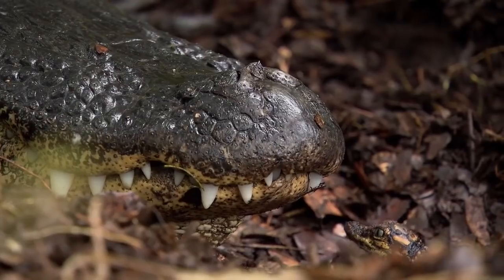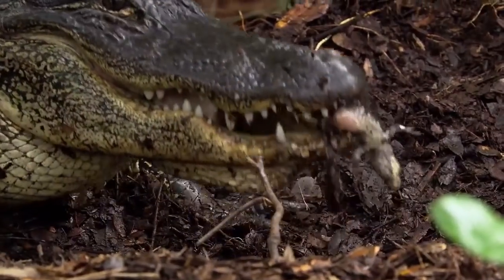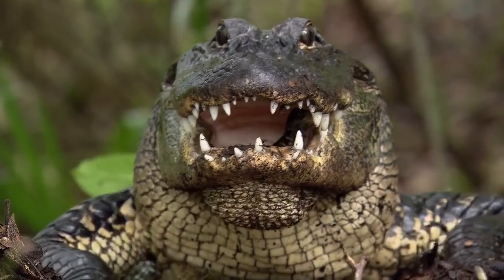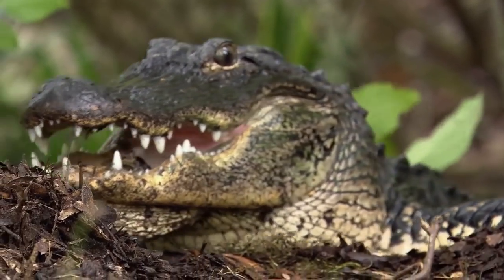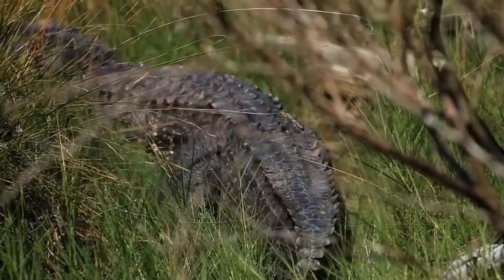Another mother, the alligator, is just as helpful when it comes to transporting her young, though all those teeth tend to get in the way. These freshly hatched babies will get carried in her large jaws towards the river, where they'll be guarded by mom for up to a year or more.